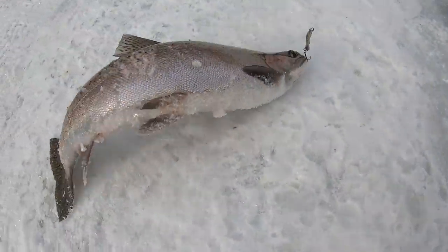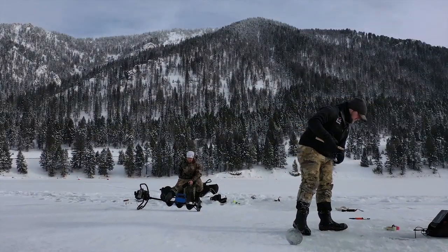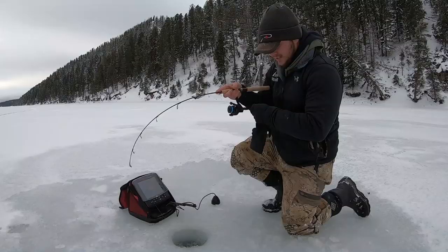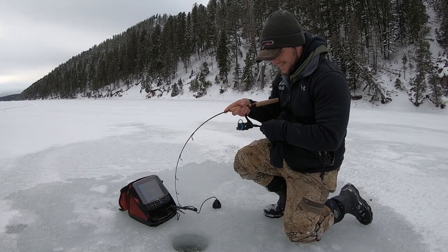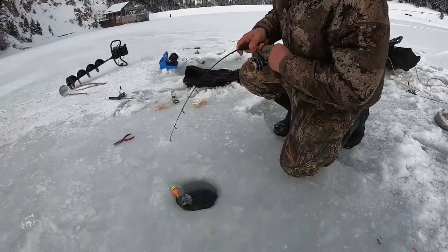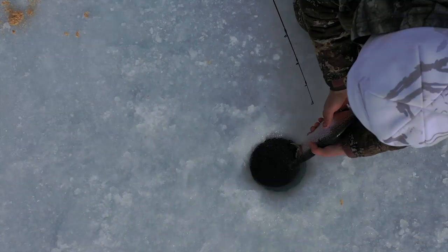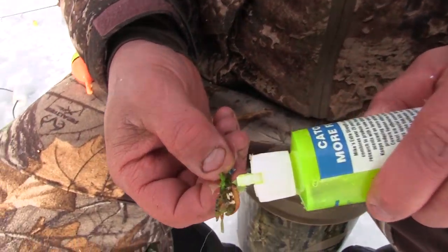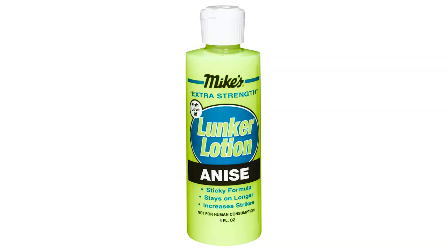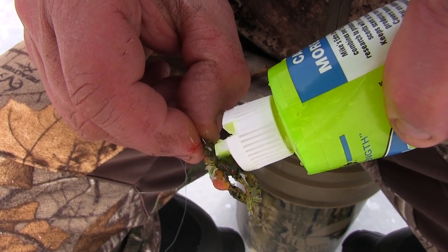Funny thing — he said to me at the end of the trip, you're not going to believe this, I've been fishing here for decades, this is the best overall day we've ever had. We'd like to think that those fireballs had something to do with that. The scent is super strong — it's an attractor. No different than Chris being a big fan of Atlas Mike's; he uses their anise lunker lotion, and he put that on every one of his jigs today.